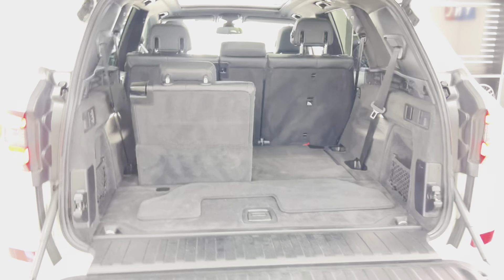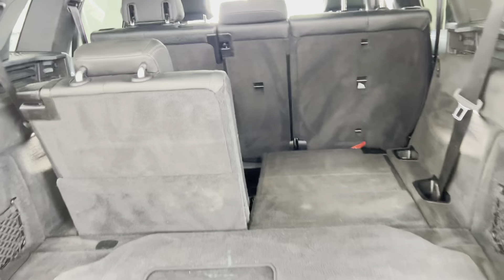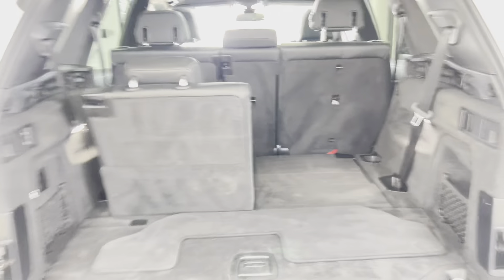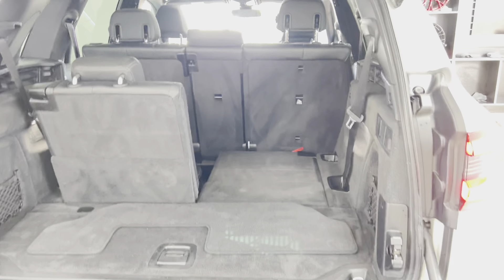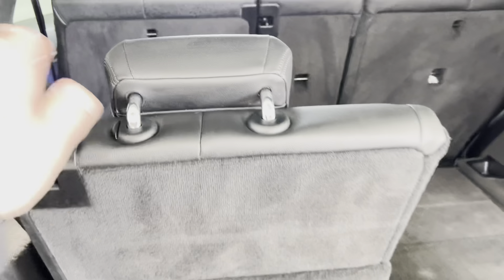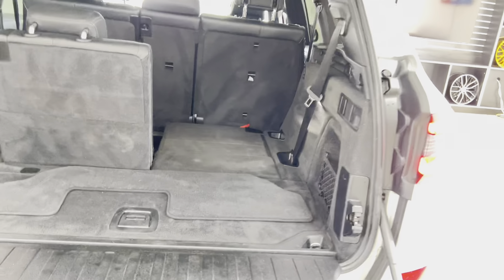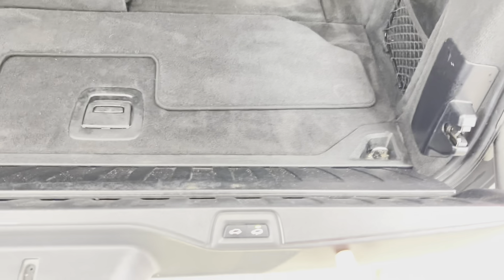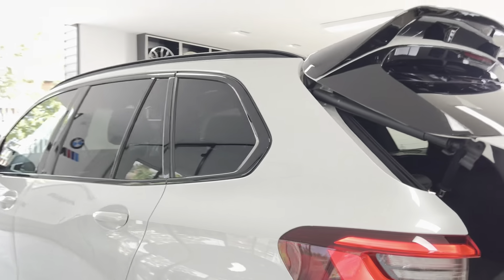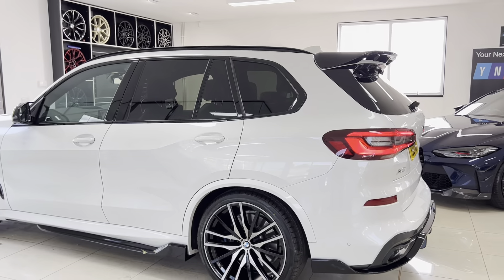This is a seven-seat X5 — you don't often see these. They're ideal for anyone needing that extra third row of seats. Once the third-row seats are folded, you still have the same boot space as a regular X5. They are super easy to fold with just one clip — you can even do it one-handed smoothly. To maneuver the tailgate back into position you can do it with one finger; it's very light and handy when you're coming back to the car with both hands full.